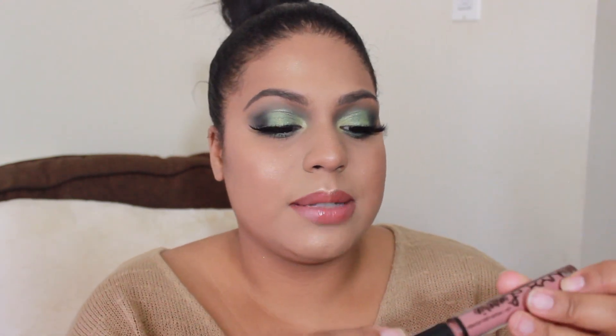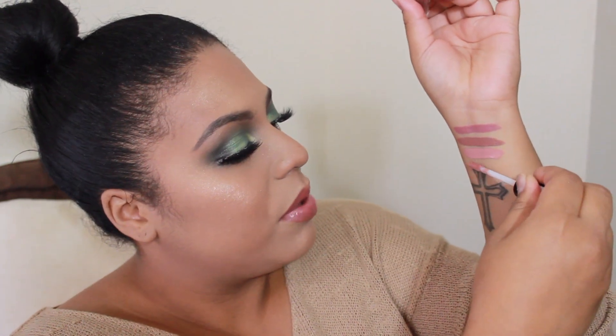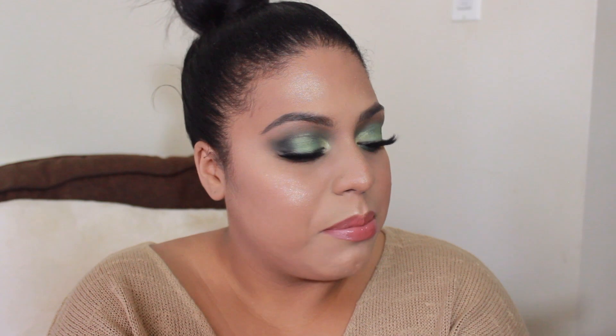Staying with liquid lipsticks, the next one I'm obsessed with is the NYX Lingerie liquid lipstick in the color Push Up. This one is so gorgeous — more of a brown spice, pinky color. I love that color. It's a little deeper than Spotlight, slightly darker, with more of a brown undertone but still kind of peachy.